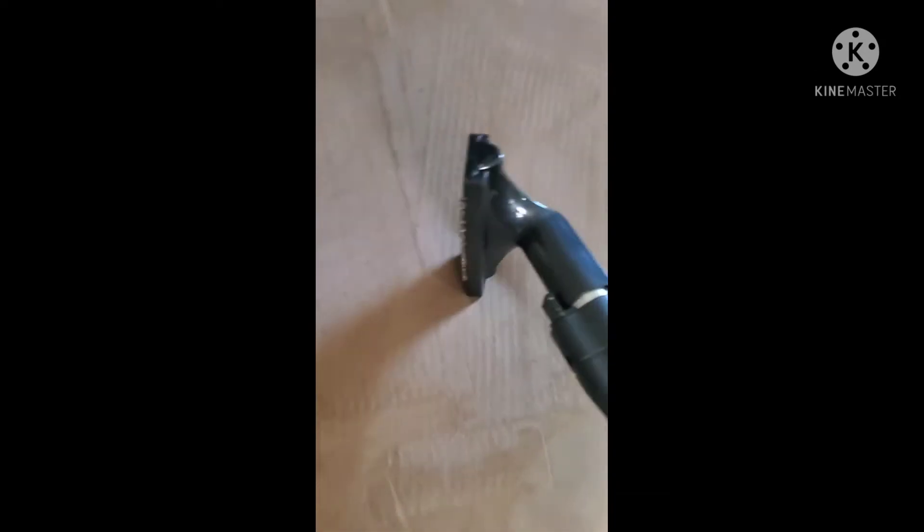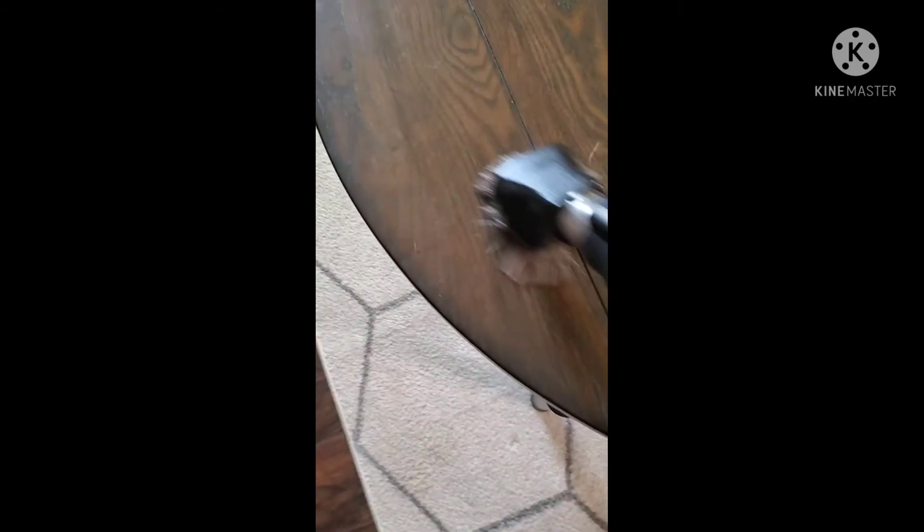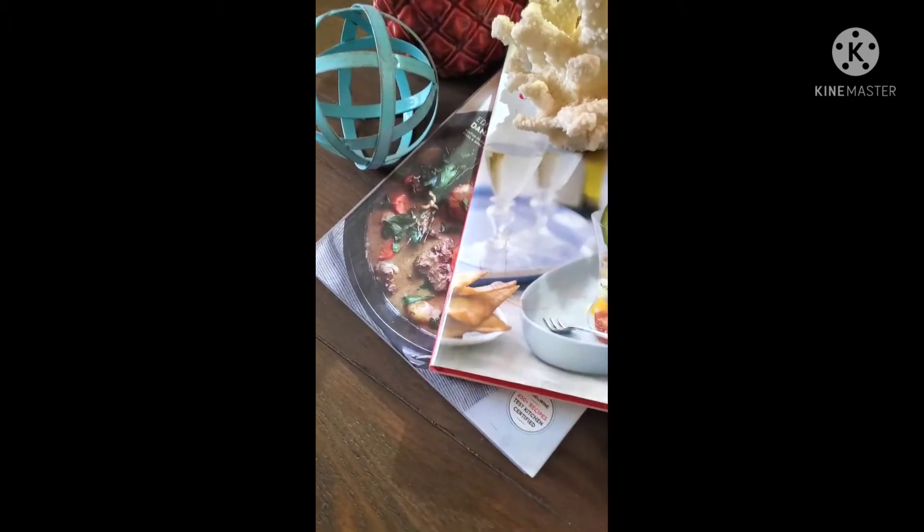We've got pets — check this out. Look how fast and easy this is. I just took my Rainbow wand apart in the center and put the pet attachment on. There's dog hair on my tables in my front room and I can dust any surface — it's not going to tear anything up or scratch anything. This just makes quick work of cleaning with a lot of dog hair.